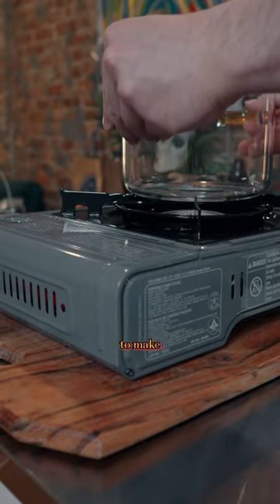I just bought a pot from TikTok. As you can see, it's made out of glass and it's completely clear. So I'm thinking that we use it to make some instant ramen.